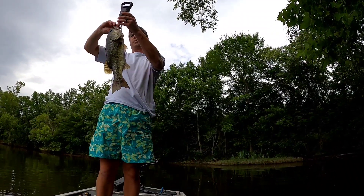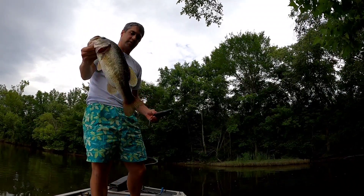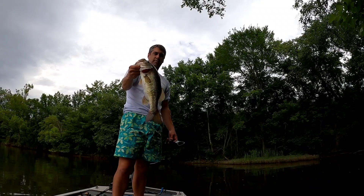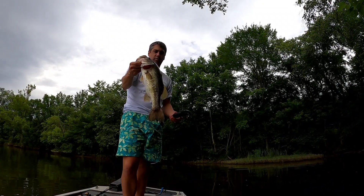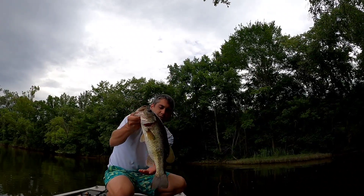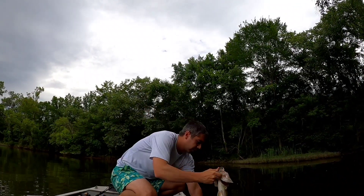Two pounds nine ounces — so that gives us 15.9 for the best five today. We got a 2.4, a 2.7, a 2.9, a 4.1, and a 4.4. I'm basically out of GoPro battery so I'm going to end the video on that one. I appreciate you watching and hopefully we can get out here again soon. Bye!